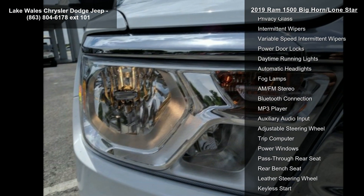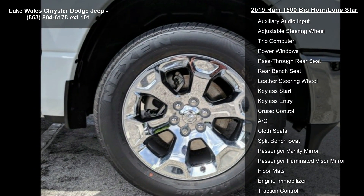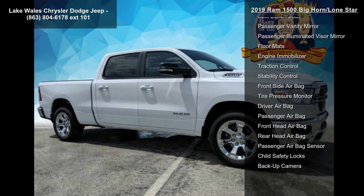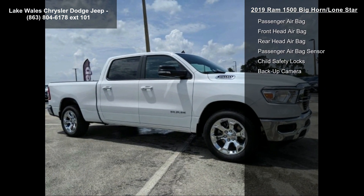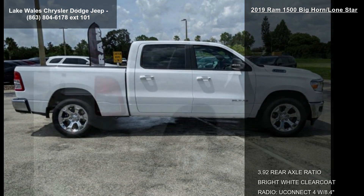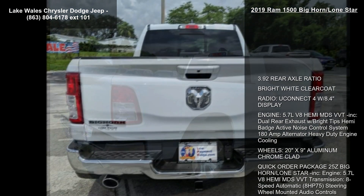Bighorn Level 1 Equipment Group included. Radio Uconnect 4 with 8.4 Display, Sirius XM Satellite Radio, Rear Window Defroster, Rear View Auto Dim Mirror, Power Adjustable Pedals, Rear Power Sliding Window, Exterior Mirrors with Supplemental Signals, Rear Dome Lamp with On-Off Switch, Glove Box Lamp, Power 4-Way Driver Lumbar Adjust, Power 8-Way Driver Seat, Universal Garage Door Opener, Cluster 3.5 Inch TFT Color Display.